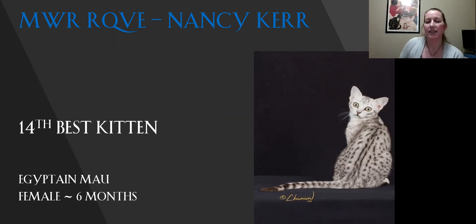My 14th best kitten is my Egyptian Mau. Lovely girl — the gooseberry green eyes, which actually do match the color of a gooseberry. Lovely spine stripe on her, lovely spotting because you want to see the randomness of the spots and they're also a good size. Nice firmness to the body. Lovely girl.